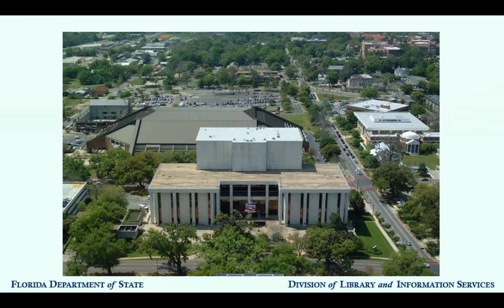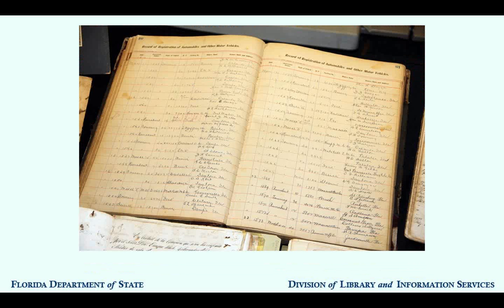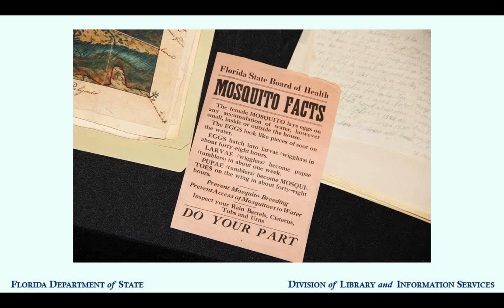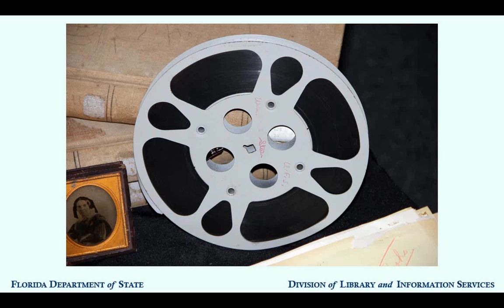The State Archives of Florida is located in the R.A. Gray Building at 500 South Bruno Street in Tallahassee. The Archives holds over 49,000 cartons of archival material, including state agency records, photographs, broadsides and ephemera, contracts and official documents, maps, films, diaries, scrapbooks, and other items. These historic materials come from Florida state and local government agencies, as well as families, individuals, and private businesses.